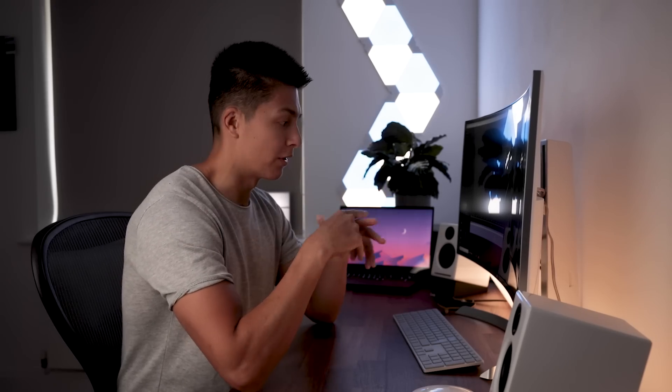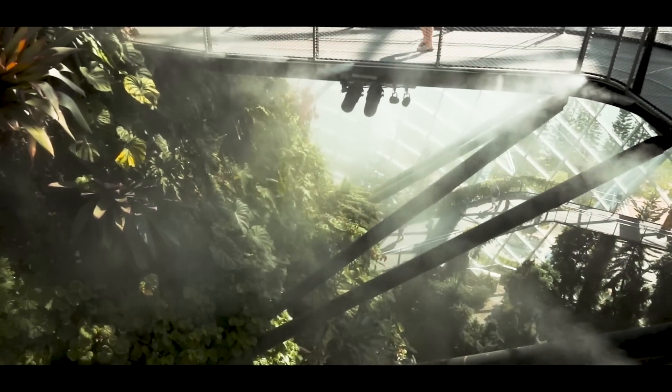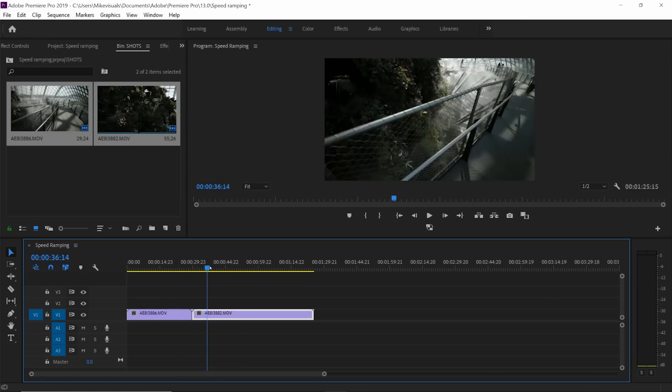Let's get into this speed ramping tutorial. I've picked two clips from my recent trip to Singapore — check out the video if you haven't. We had this really awesome cinematic sequence. Using the same footage, I've just chosen clips which have a bit of movement at the end and at the start, so you can link these two together and it'll create a nice all-in-one movement. Make sure each speed ramping clip has some sort of movement at the start or end so you can link them together for a better speed ramping technique.